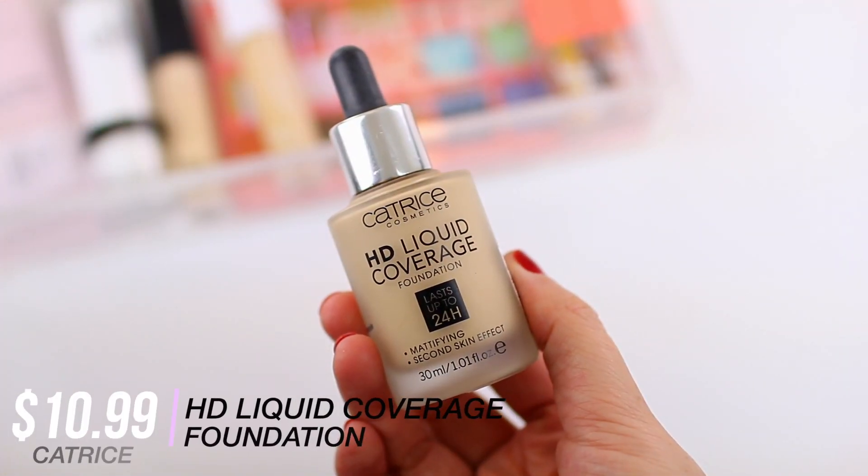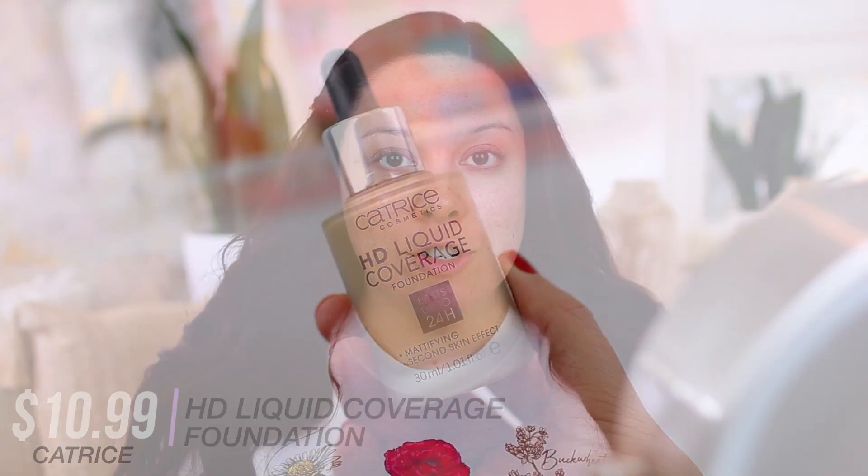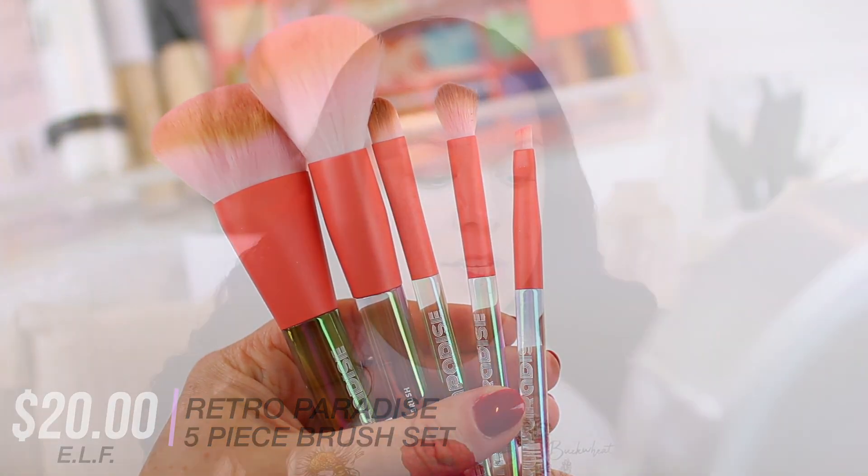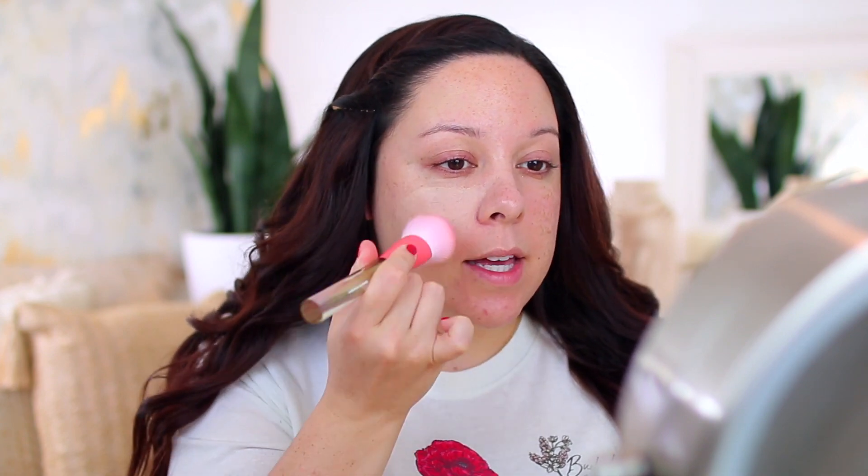For foundation, I'm going to use one of my favorites for summer: the Catrice HD Liquid Coverage Foundation in Light Beige. I really like the texture because it's very thin and lightweight, but it still works well to even out my skin tone, cover any redness, and it stays in place really well. I'm working in sections using the ELF Airbrush Blender Brush, which is part of their new Retro Paradise 5-piece collection. This brush set comes with two different cheek brushes and three different eye brushes — a good brush for foundation as it's a little fluffy and gives more of a diffused airbrush finish, but you can also use it for powder, bronzer, and blush.